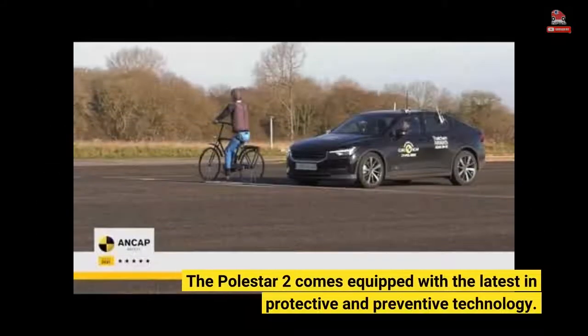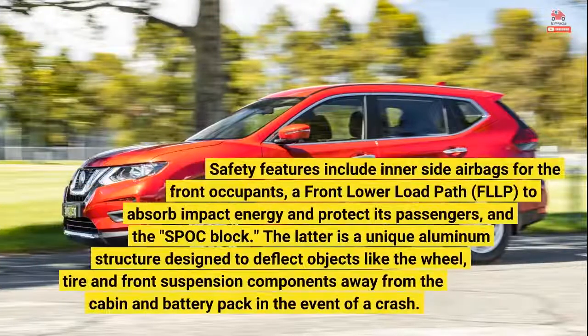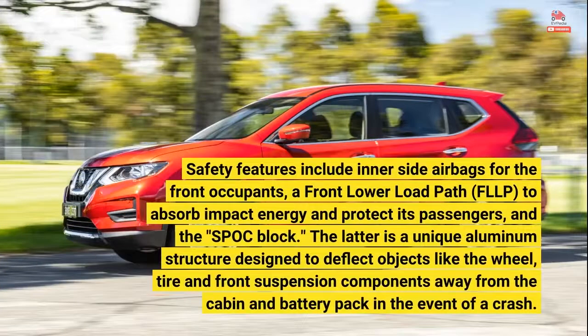The Polestar 2 comes equipped with the latest in protective and preventive technology. Safety features include inner side airbags for the front occupants, a front lower load path (FLLP) to absorb impact energy and protect its passengers, and the SPOC block — a unique aluminum structure designed to deflect objects like the wheel, tire and front suspension components away.